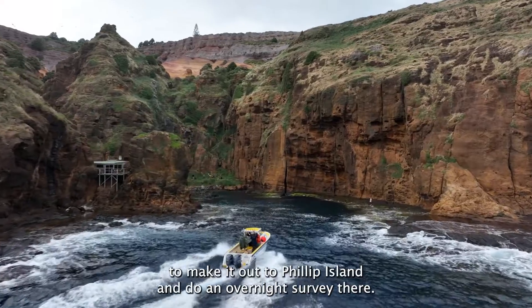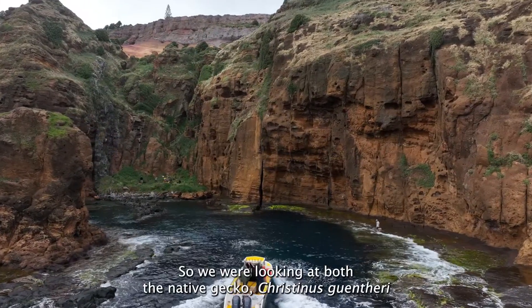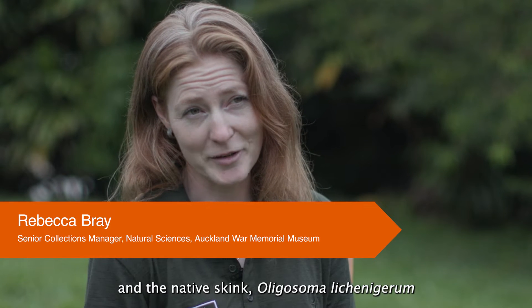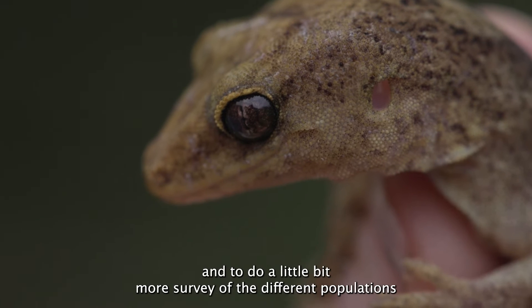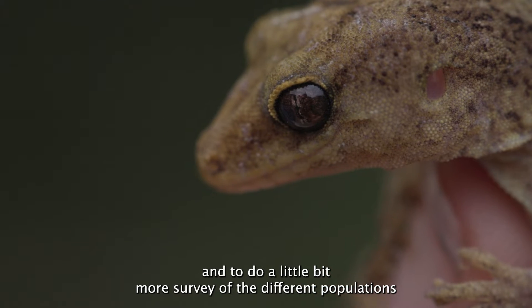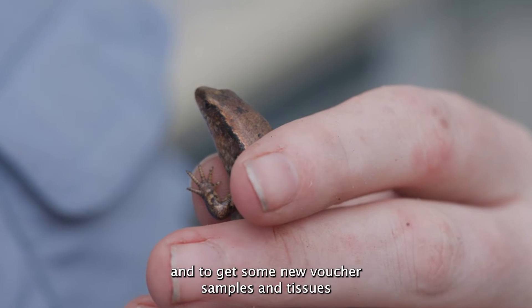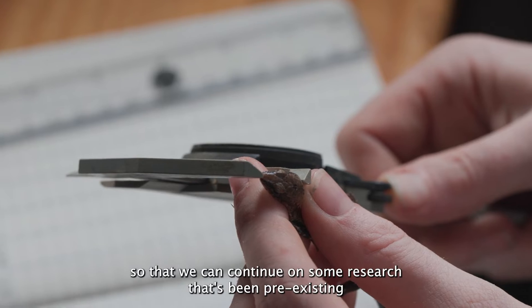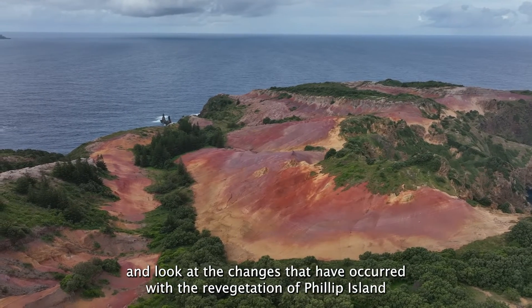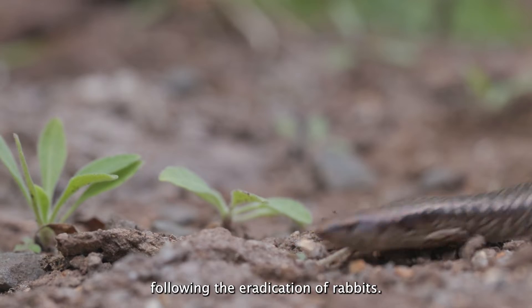We were lucky enough to make it out to Phillip Island and do an overnight survey there. We were looking at both the native gecko, Christinus guentheri, and the native skink, Oligosoma lichenigera, to see if they're still there — which they were — and to do a little more survey of the different populations, get some new voucher samples and tissues so that we can continue pre-existing research and look at the changes that have occurred with the revegetation of Phillip Island following the eradication of rabbits.